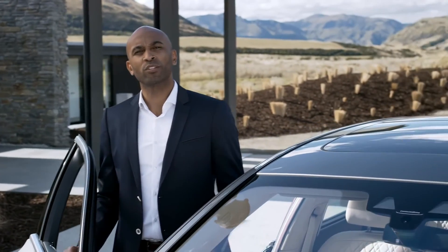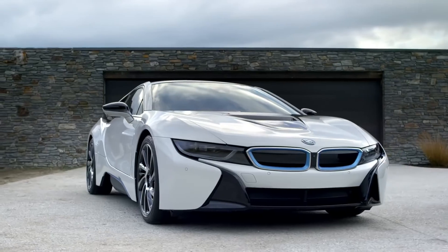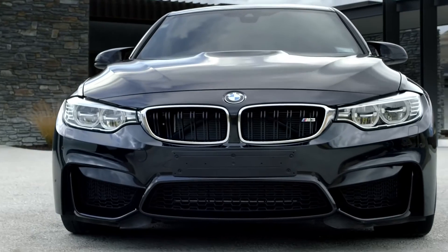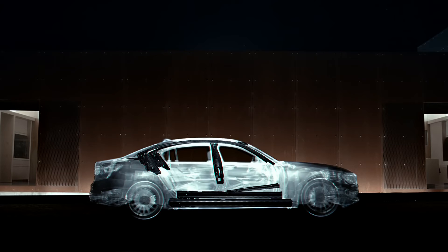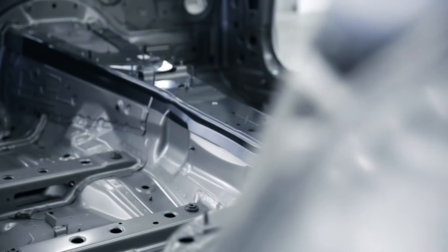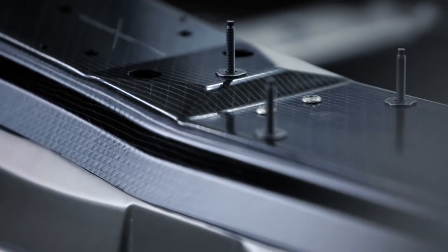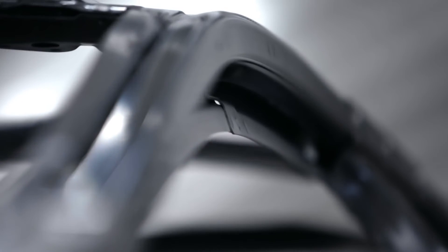BMW was the first to put carbon fiber into a production car — just think of BMW i or BMW M. Now carbon fiber comes to the all-new BMW 7 Series. Selected sections of the body structure have been fitted with carbon fiber parts which, as part of the efficient lightweight strategy, contribute to an overall weight reduction of up to 130 kilograms over the predecessor and make the structure extremely rigid. As a result, the effortless feeling of driving is unmatched in this segment.